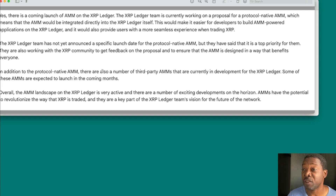They are also working with the XRP community to get feedback on the proposal and to ensure that the AMM is designed in a way that benefits everyone. There are also a number of third-party AMMs currently in development for the XRP ledger, and some are predicted to launch in the coming months — that's where the excitement is. Overall, the AMM landscape on the XRP ledger is very active and there are a number of exciting developments on the horizon.